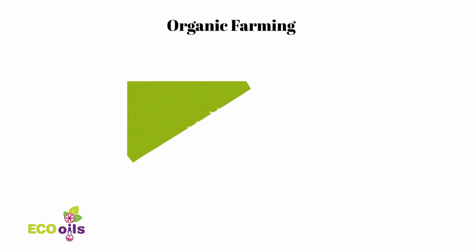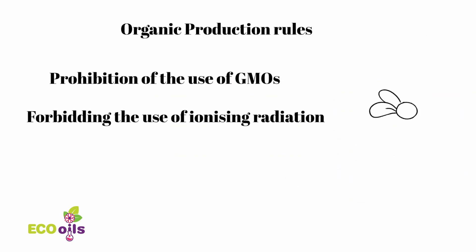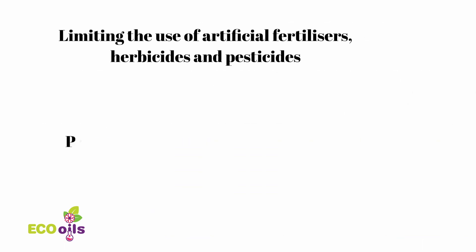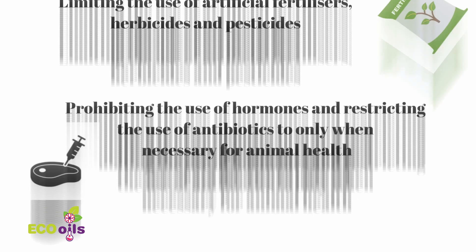European Union organic farming rules cover agricultural products. They encompass every stage of the production process, from seeds to the final processed food. This means that there are specific provisions covering a large variety of products, such as seeds and propagating material, such as cuttings and rootzone, from which plants or crops are grown.